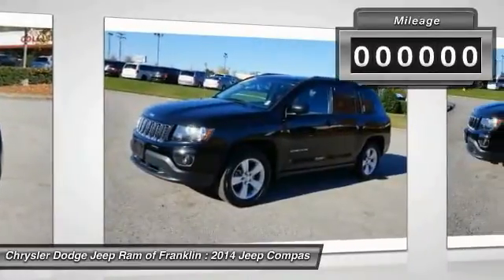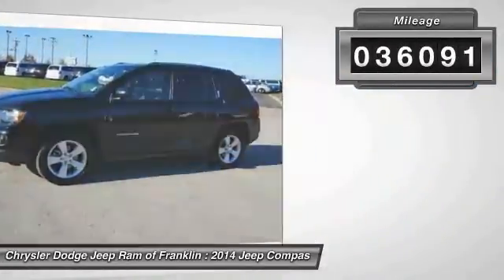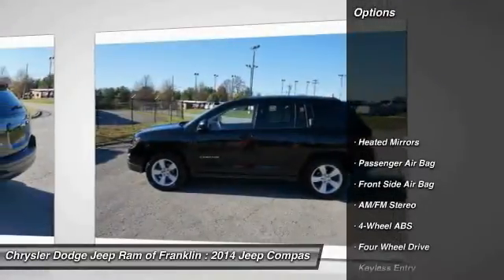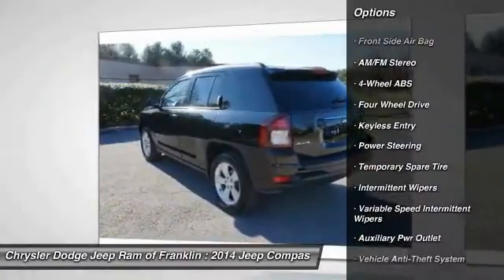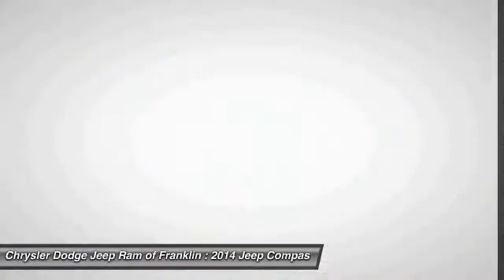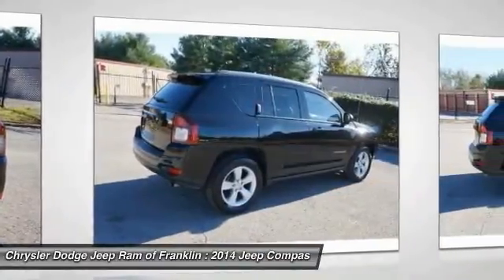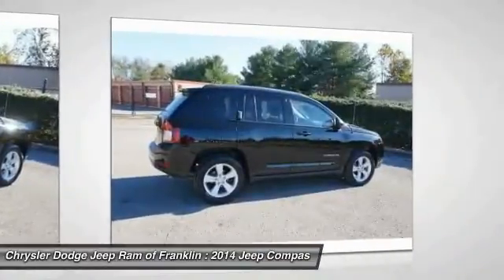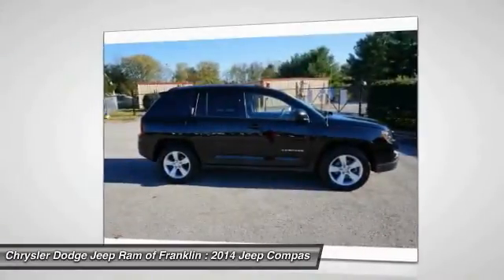This vehicle has less than 40,000 miles. Here are some of this vehicle's great options: traction control, keyless entry, stability control, driver airbag, power steering, adjustable steering wheel, four-wheel drive, aluminum wheels, four-wheel ABS, and cruise control. This isn't just a vehicle — it's an experience. So stop in for a test drive today.